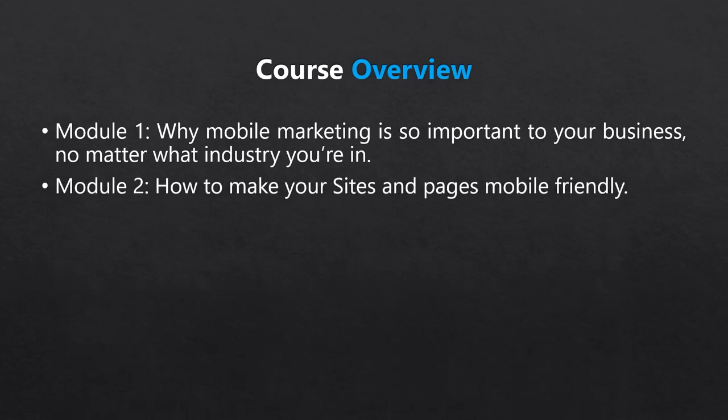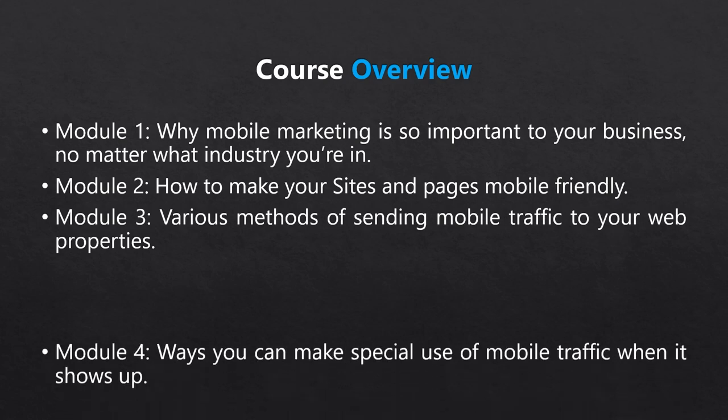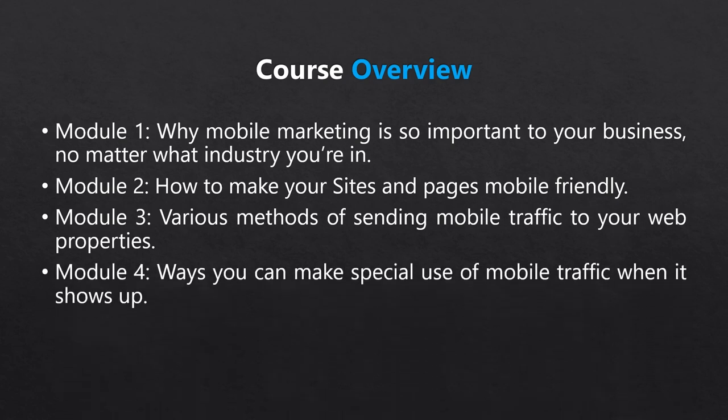Next, we'll go over how to make your sites and pages more mobile friendly. After that, we'll take a look at the various methods of sending mobile traffic to your web properties. Finally, we'll cover a couple ways you can make special use of that mobile traffic when it shows up. So without further ado, let's dive right in.